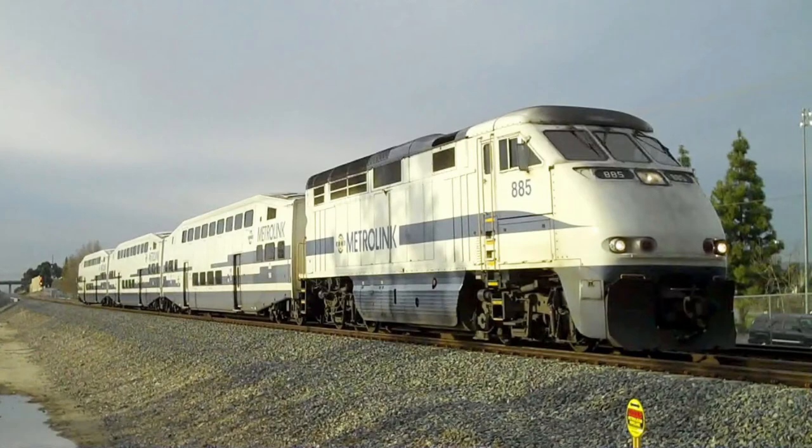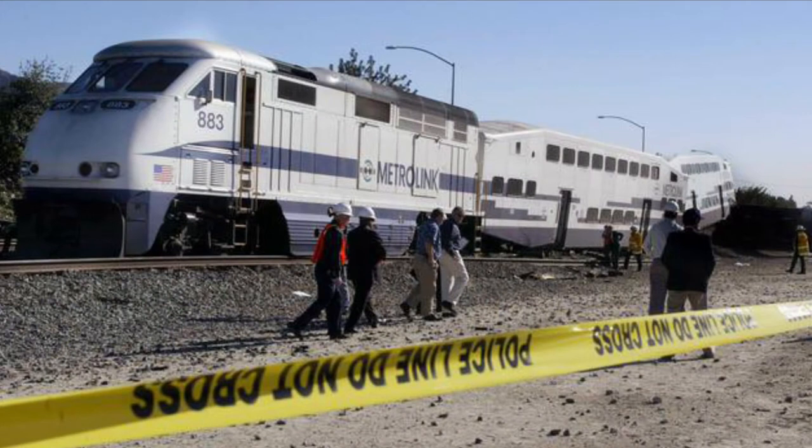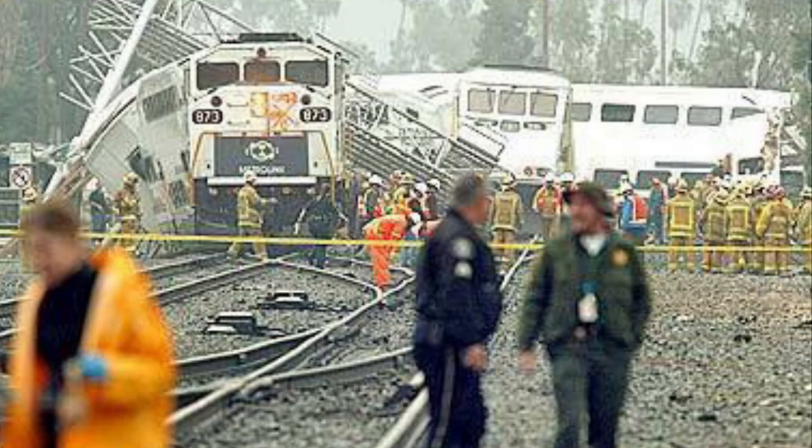Just like their predecessors, the F59PHIs were not indestructible. On January 6, 2003, Metrolink train 210 slammed into a pickup truck and derailed in the city of Burbank. Bombardier cab car number 608 was totaled, but the F59PHI 883 was lucky to escape without damage. On January 26, 2005, two Metrolink trains were involved in a major accident in Glendale. F59PHI 886 was pushing train 100 to LA before Bombardier cab car 625 slammed into a Jeep on the tracks. Both cab cars were damaged beyond repair, while engines 886 and 873 were undamaged.